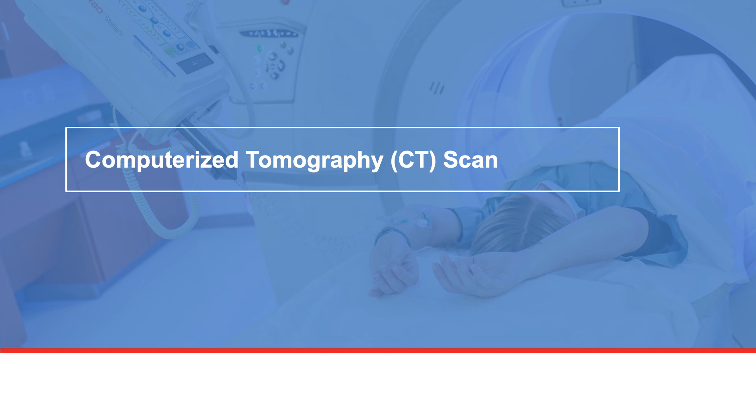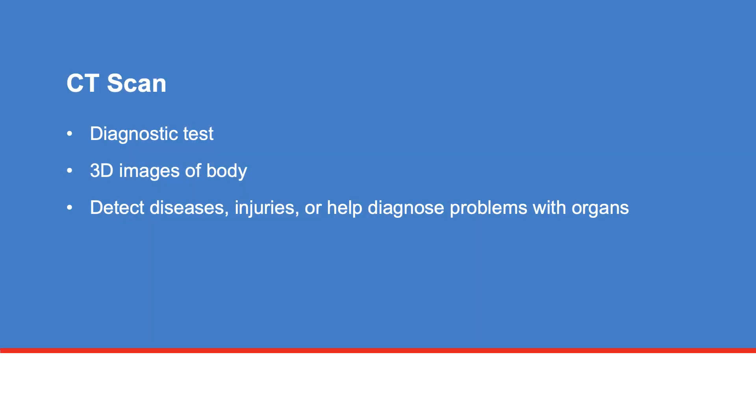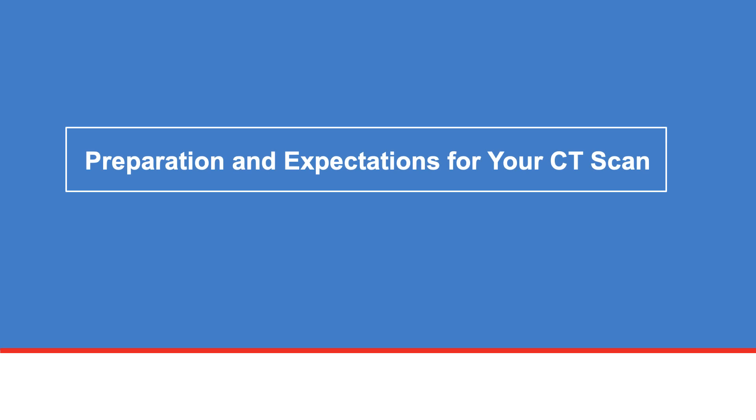Welcome to the Diagnostic Imaging Center. This is where you will receive a computerized tomography, or CT scan. A CT scan is a diagnostic test that uses an x-ray machine and a computer to create 3D images of the body. CT scans are used to detect certain diseases, injuries, or to help diagnose problems with the organs of the body. This video will teach you some of the things you can do to prepare for your CT scan and what you can expect the day of your procedure.